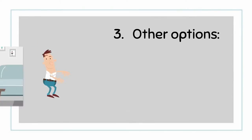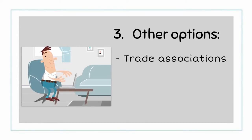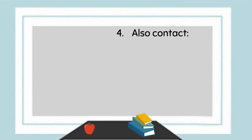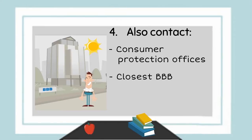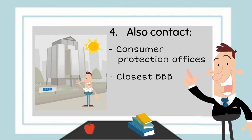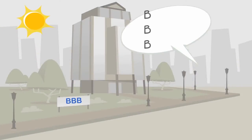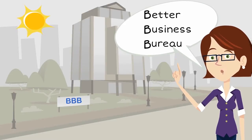3. If the problem does not get resolved, there are various other options you can consider, like contacting trade associations or national consumer organizations. 4. You can also contact local or state consumer protection offices or the closest BBB. 5. The BBB is the Better Business Bureau, which is a non-profit organization that helps resolve consumer complaints.